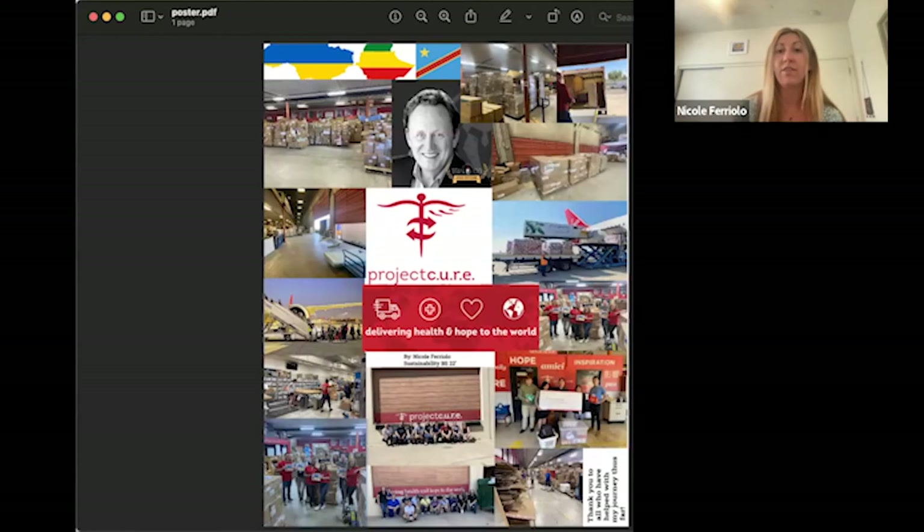This week we actually have containers going out to Ethiopia, Ukraine — which we've been sending a lot of stuff to — and the Democratic Republic of Congo. I made a little collage here showing the countries the shipping containers are going out to this week. This actually is a shipment we got this morning.